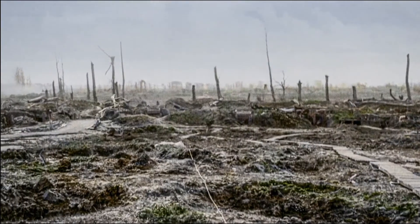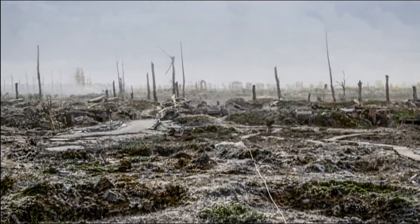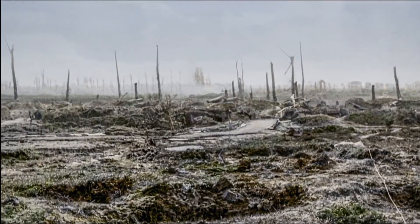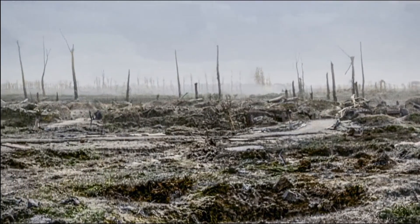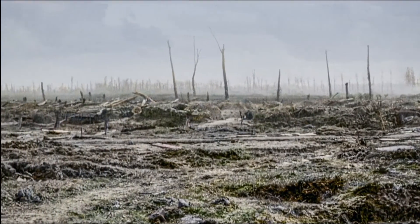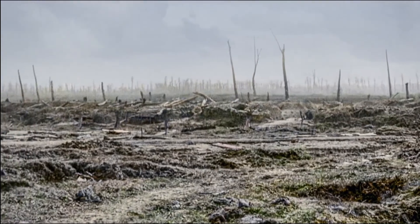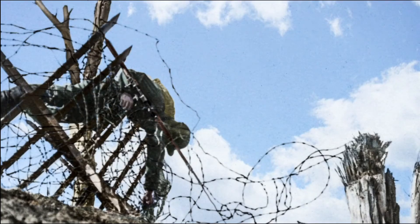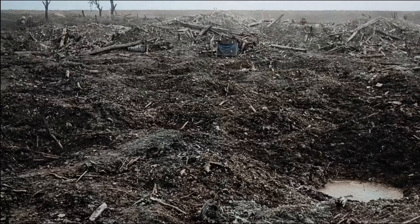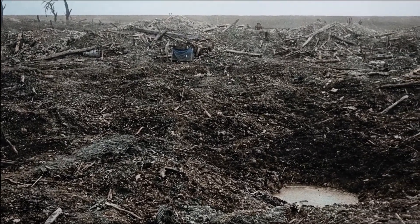Our world was divided by no man's land — a sort of iron curtain, beyond which were bogeymen who would kill you if they ever saw you. As you looked through your periscope, all you could see were hundreds of shell holes, barbed wire and the German barbed wire. You could see dead bodies hanging on the barbed wire, and they may have been there for a long, long time. It was one of the most desolate-looking places in the world.